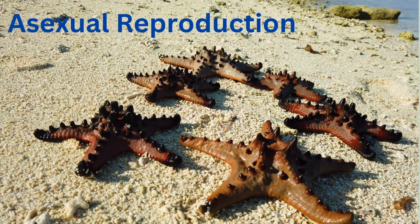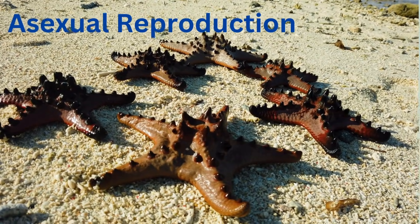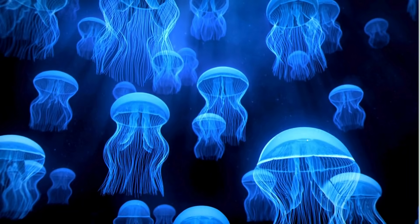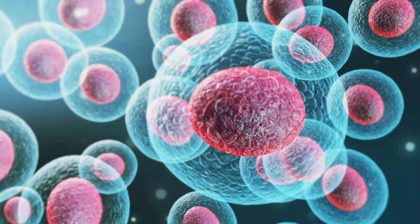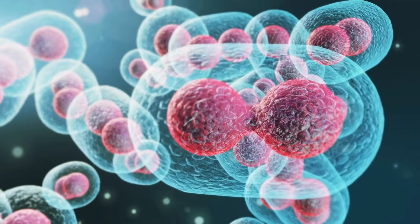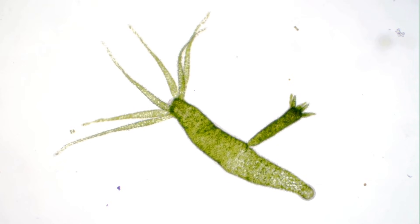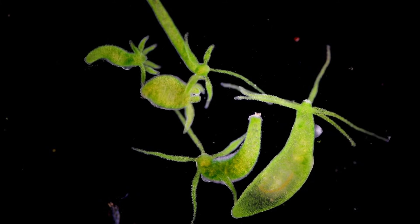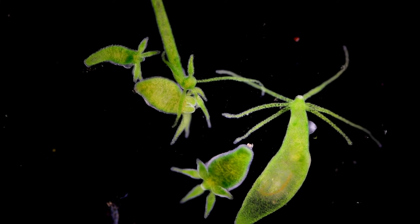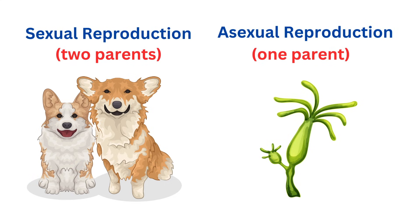Asexual reproduction, on the other hand, involves just one parent and produces offspring that are genetically identical to the parent. This method is like cloning, where the new organism is an exact copy of the original. For example, single-celled organisms like bacteria reproduce asexually by splitting into two identical cells. Some plants and animals can also reproduce asexually by growing new individuals from parts of their bodies. Asexual reproduction is usually quicker and doesn't require a mate, which can be an advantage in stable environments. Both methods of reproduction are crucial for the survival and continuation of species, each offering different benefits depending on the organism and its environment.